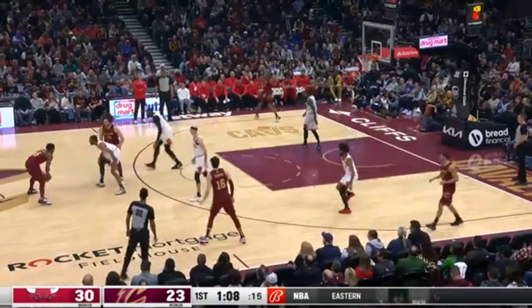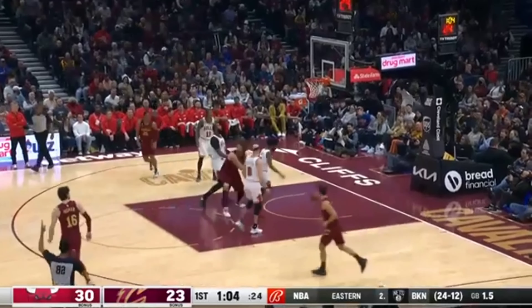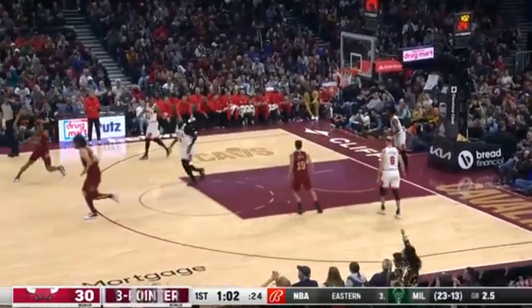So difficult to deal with Isaac, so strong. Mitchell pulls up. He knocks it down. I tell you, those are his shots.